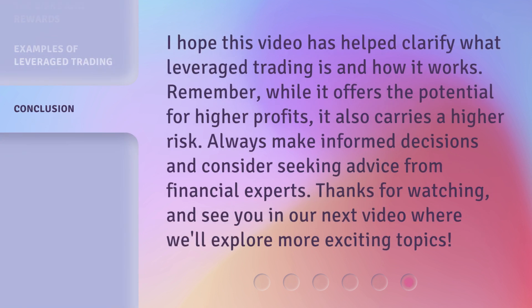I hope this video has helped clarify what leveraged trading is and how it works. Remember, while it offers the potential for higher profits, it also carries a higher risk. Always make informed decisions and consider seeking advice from financial experts. Thanks for watching, and see you in our next video where we'll explore more exciting topics.